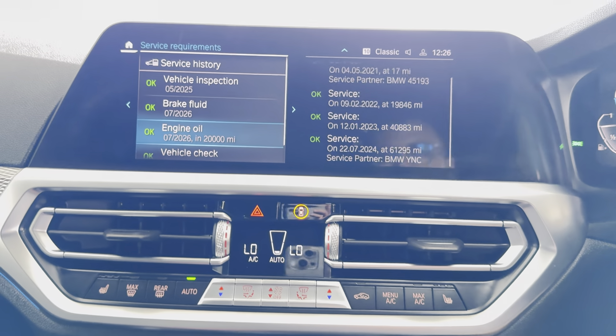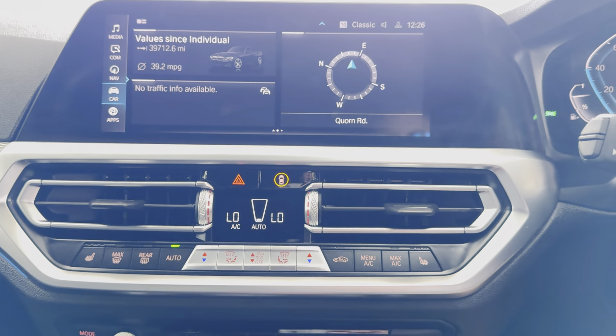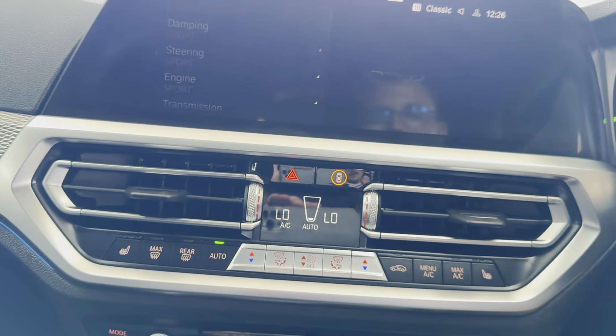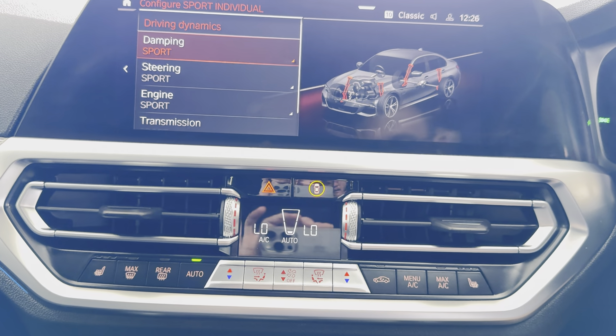In terms of services, it's not due one for 20,000 miles and has full service history. Reverse camera with parking sensors. As mentioned, you've got the adaptive M dampers. For more details, simply check out the links available.